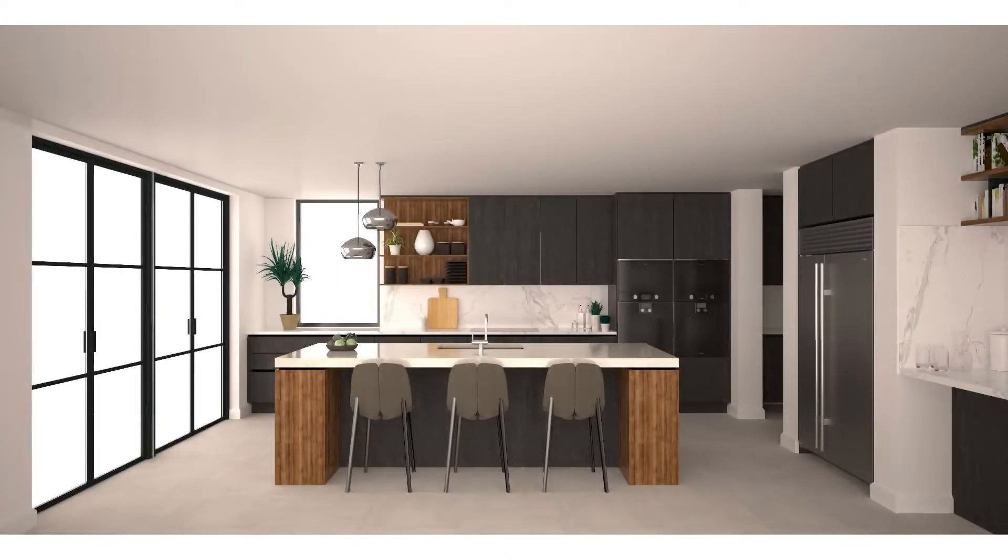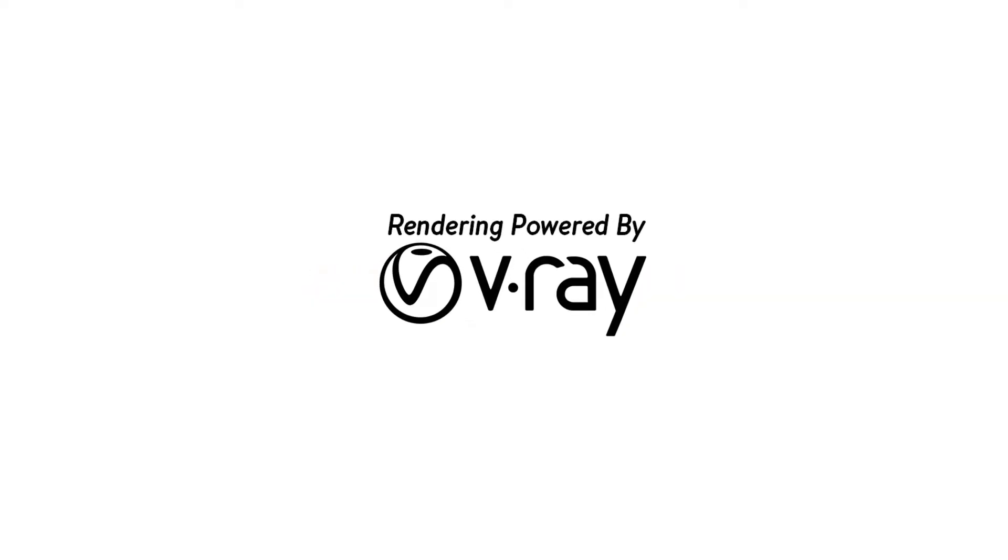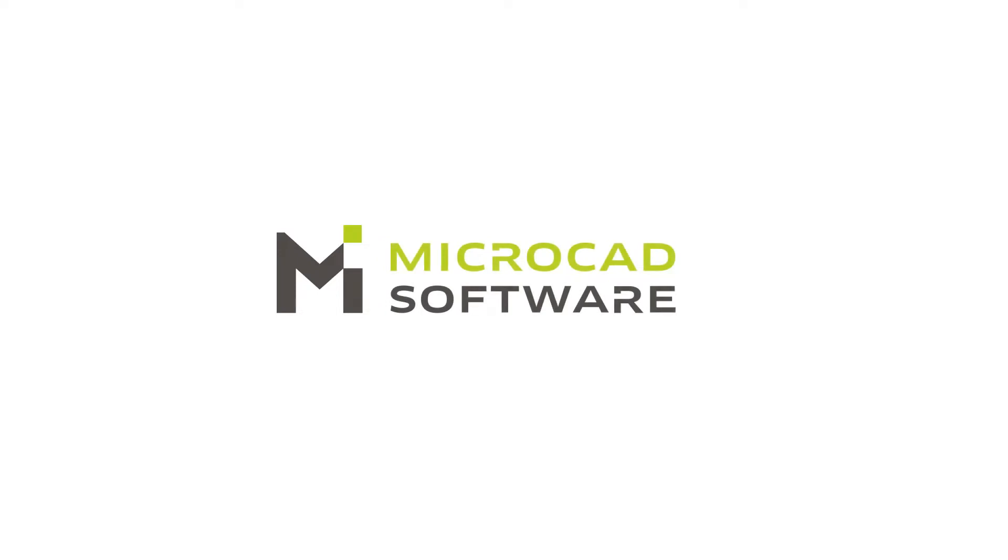Save time producing 3D concept renders with easy-to-set-up lighting in Auto Kitchen. Auto Kitchen: one software for all interiors rendering, powered by V-Ray, developed by Microcad Software, empowering designers since 1987.